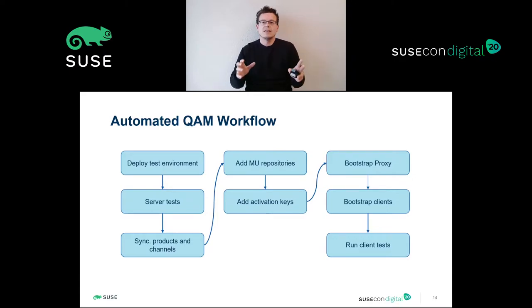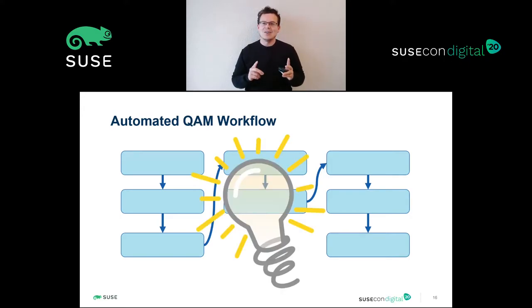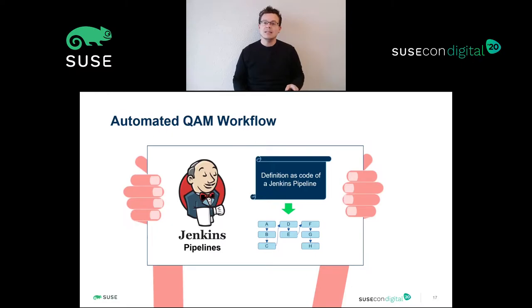So, here is the graph of the stages. Each stage is a group of steps that for now we are doing manually. We have a set of stages flowing into a pipe. How can that be abstracted and translated into code? Jenkins and its Jenkins pipeline will offer a way to define as code the different stages to perform in our QAM workflow.